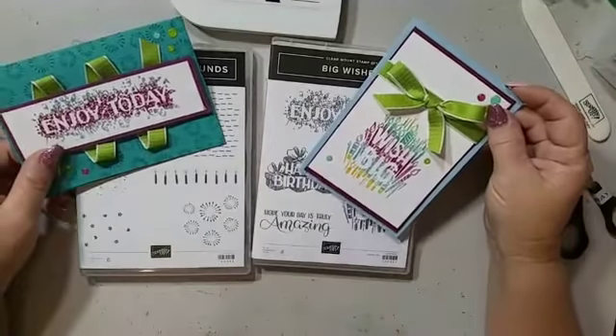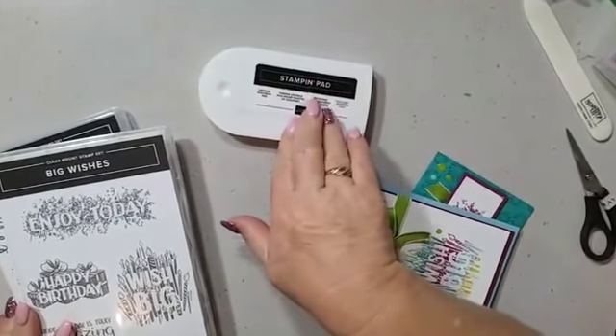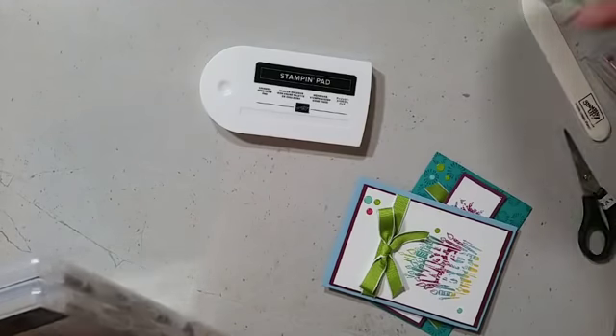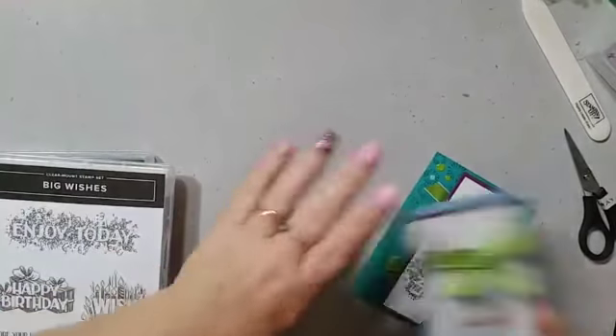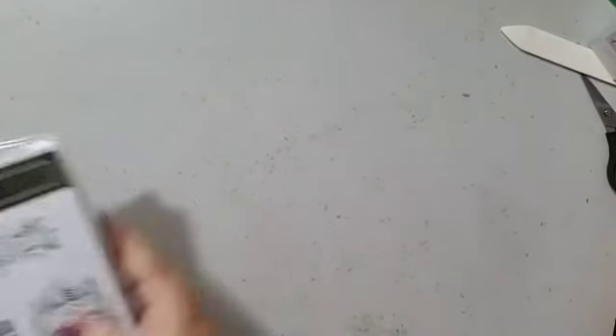These are great for birthdays — the Big Wishes stamp set is a definite must for your craft room, along with the Spectrum ink pad. You can choose your own colours. Now I'm going to jump over to the Holiday Catalogue and use some products from it. I still have products I'm trying to use. But these ones — the Beautiful Blizzard — I can tell you I have been so in love with it. I've just had a quick play around and I love the framelit.